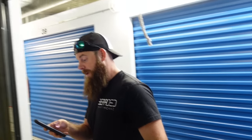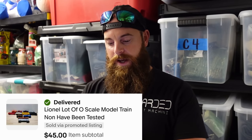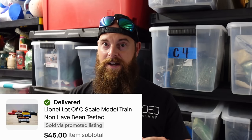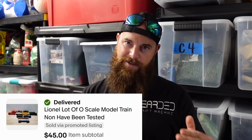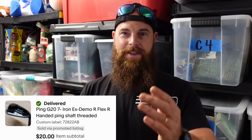We also sold a Lionel scale train set — a whole bunch of trains for $45. They were untested; some locomotives really need to be tested so keep that in mind. We also sold a Ping G27 iron for $20 plus shipping.